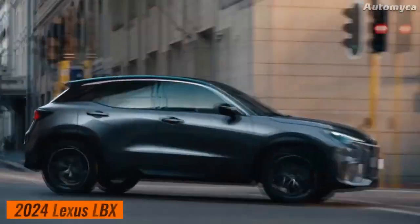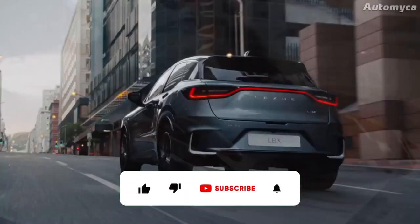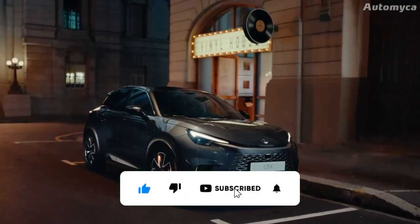In this video, we will learn more about this new model — the Lexus LBX. Make sure to watch the video till the end and subscribe to our channel.